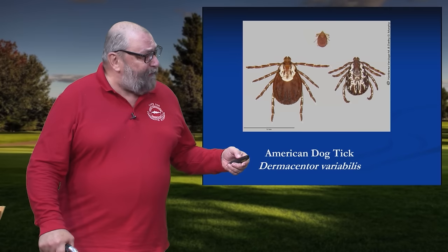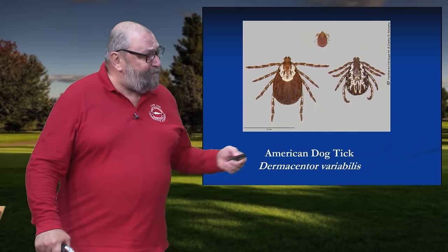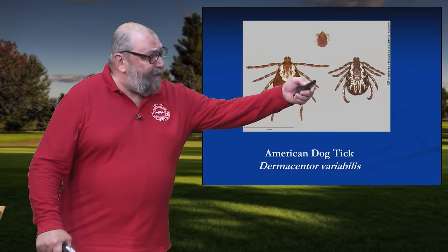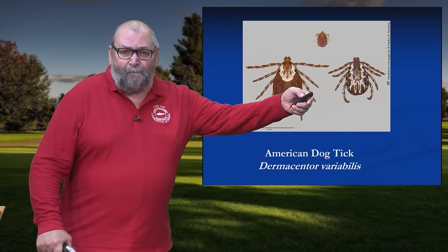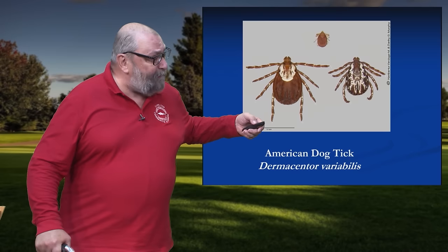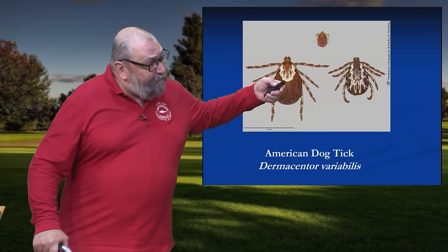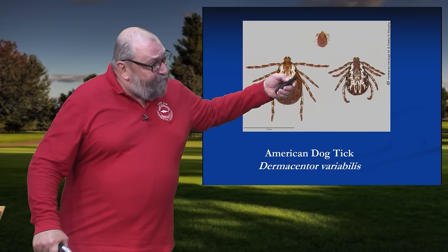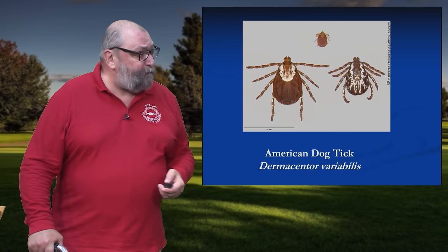So this is kind of easy to identify even though there are other species. On the far right, that's an adult male — they have dark brown coloring and these creamy beige lines. We don't worry so much about the adult male ticks because they basically don't feed. It's these female ticks, the adult female. She has this creamy, bright, wide spot, and that makes it pretty easy to distinguish from other ticks.